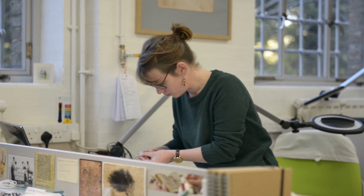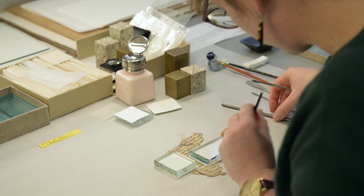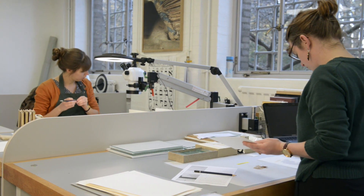Working on a large-scale collection like this, the challenge for conservators is to find a conservation treatment that not only fulfils the objectives, but also can be easily applied and adapted to every single item.